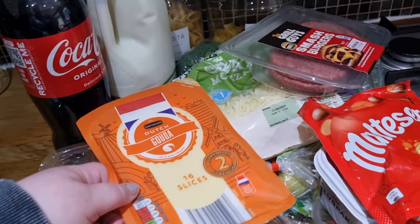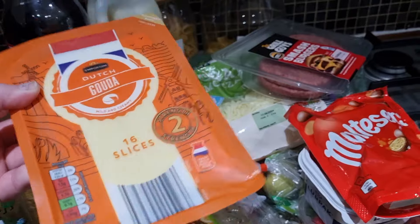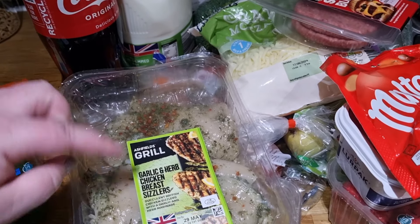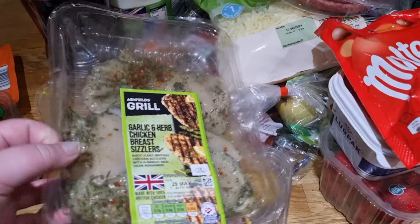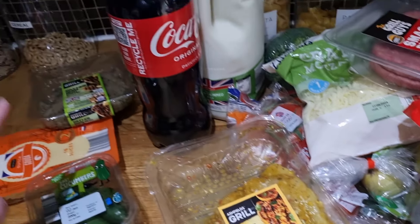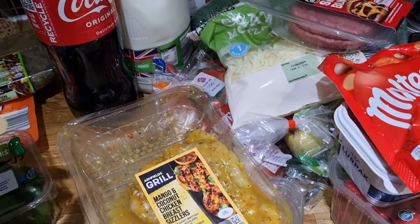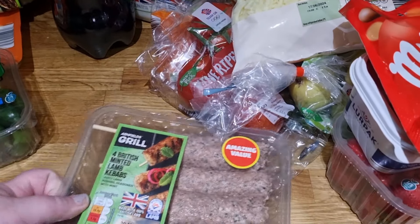Mini baby cucumbers, some Gouda - this was like £2.99 and you get 16 slices, it's quite good value for three pound. I got the garlic and herb chicken breast sizzlers, you get two in here - really good for dinner especially with the food prep I've got going on. And a pack of the mango and coconut chicken breast sizzlers as well. So we've got garlic and herb and mango and coconut, two each, so that's four - one chicken breast with some broccoli per meal for myself. This is meal prep for me.